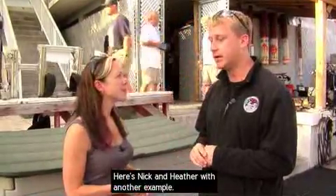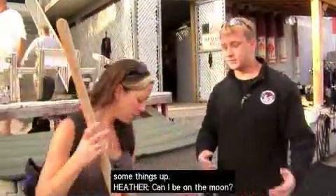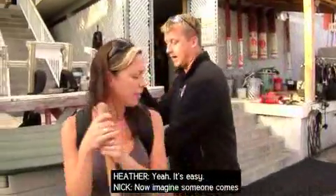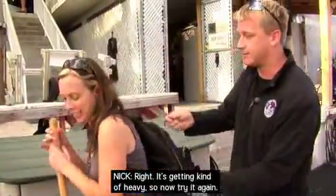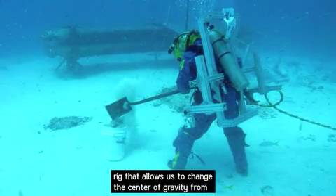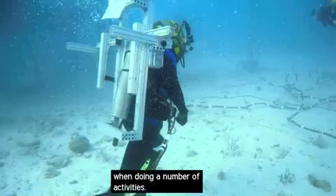Here's Nick and Heather with another example. Nick has Heather put on a backpack, then asks her to imagine she's working outside with a shovel. Now imagine somebody comes along and puts a jug of water in your backpack — now it's getting kind of heavy. Heather notes she'd probably have to change up how she does the shoveling. Nick explains: that's changing your center of gravity. We have this CG rig that allows us to change the center of gravity from very far backwards to very far forwards, very high to very low, and even to the side. We can see how this affects crew performance when they're doing a number of activities.